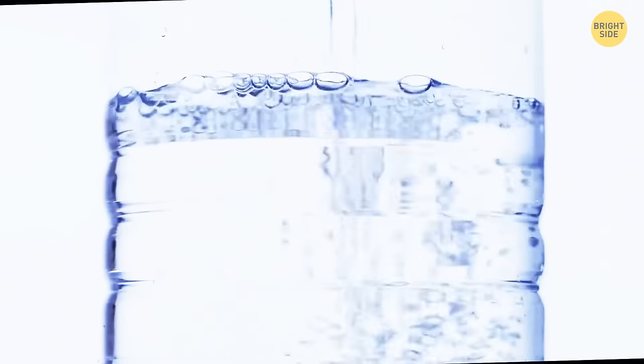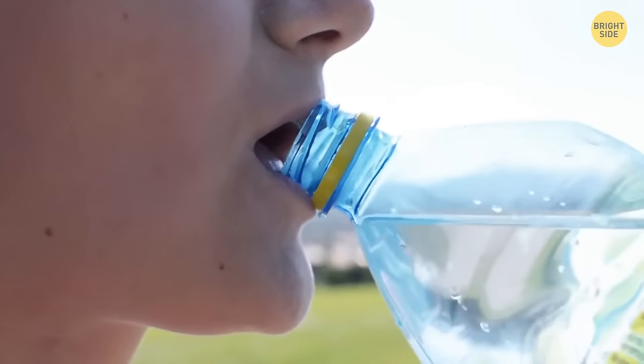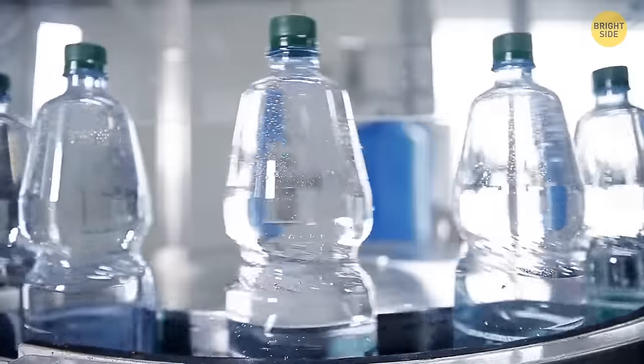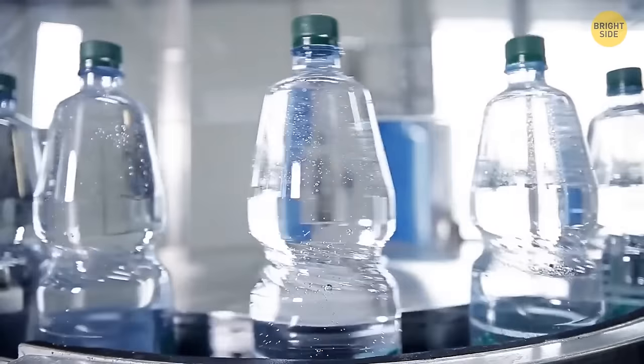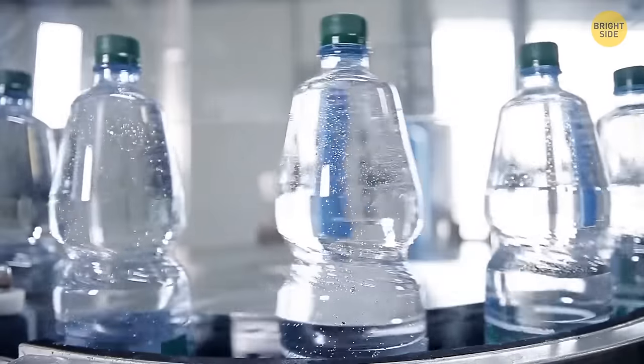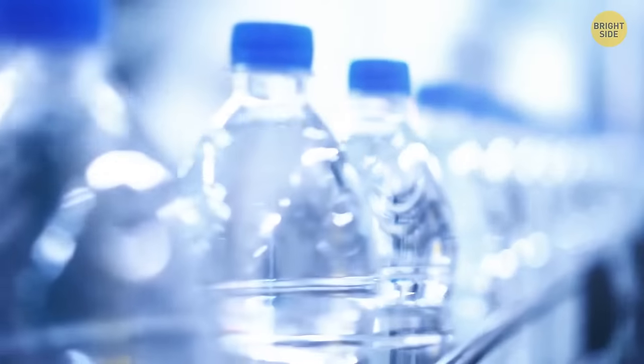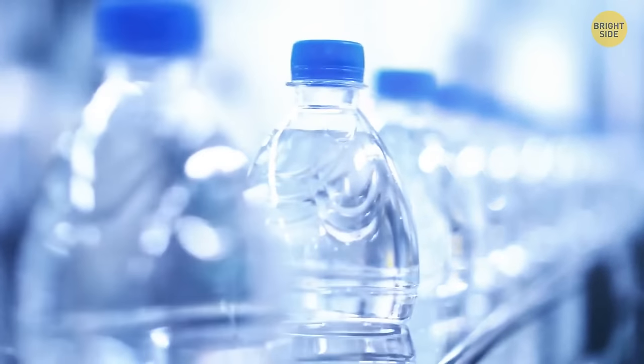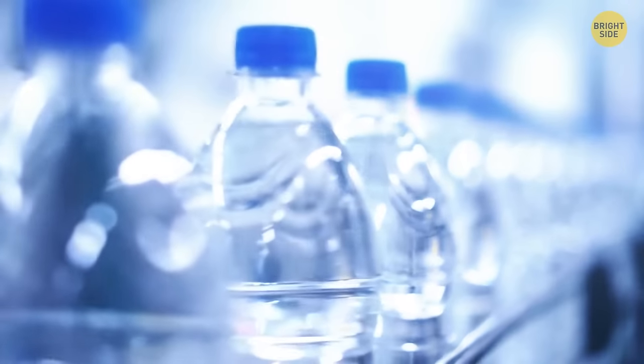If you use reusable bottles, you probably know that sometimes they smell — even if you only use them for regular water. But it's not the water that smells; it's the microorganisms in it. When you drink from a bottle, particles of your saliva and sweat stay inside, and those bacteria start to build up, causing the smell.